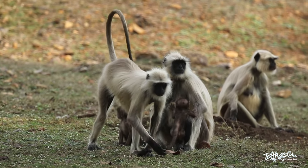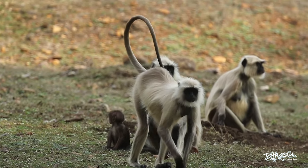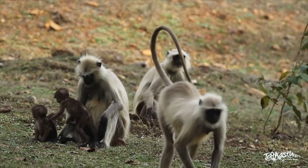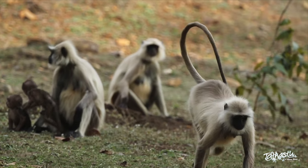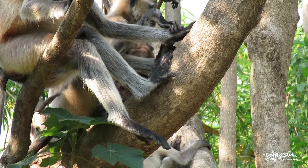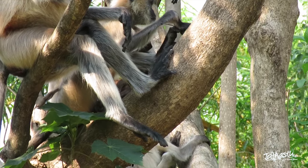The Northern Plains grey langurs mostly move in a quadrupedal manner, using the palm of their hands, and tend to move by running instead of walking. They spend half their time on the ground and the other half in the trees.